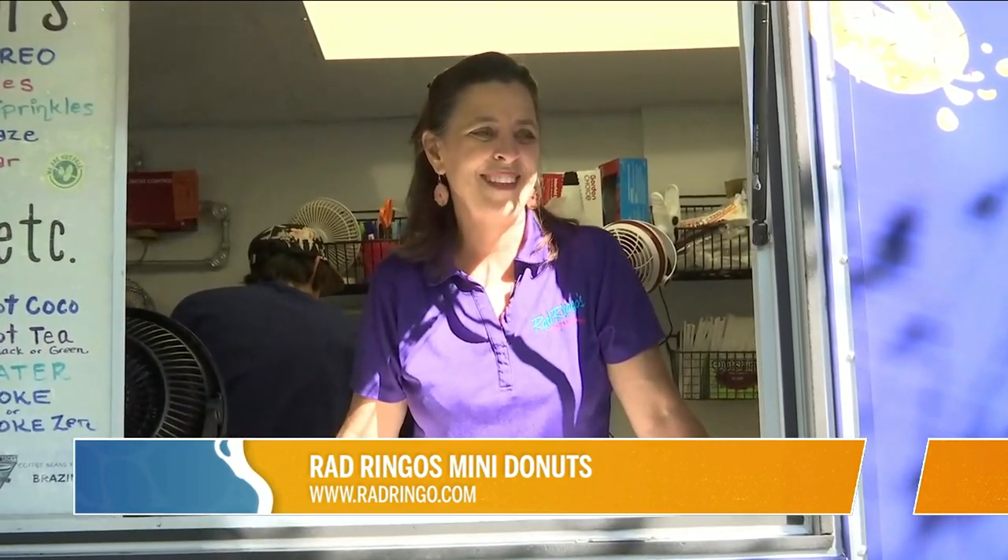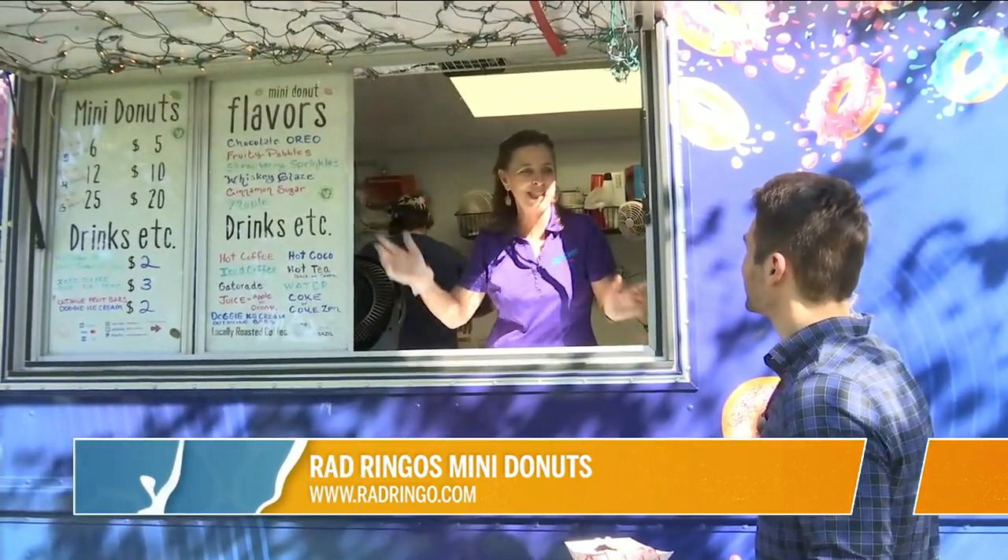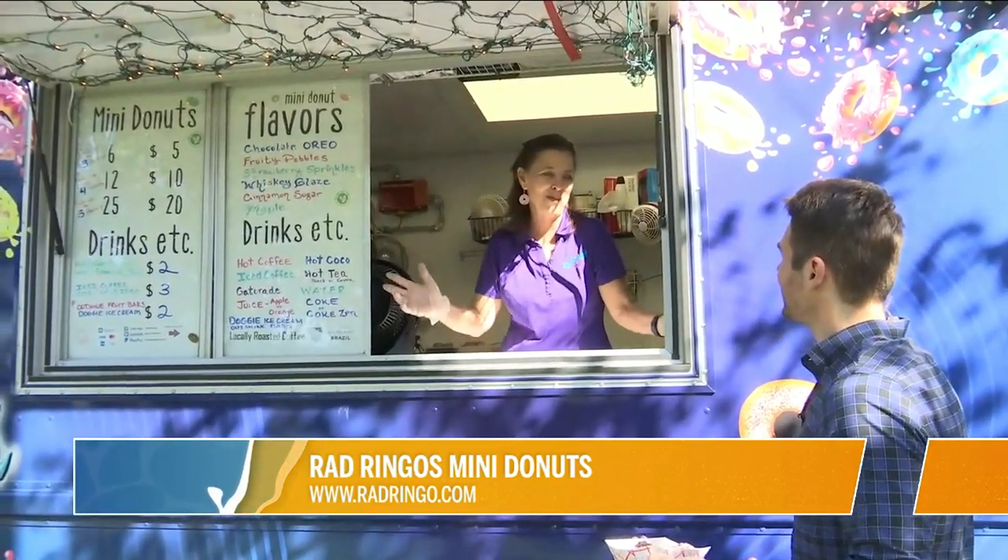So everyone in the family has pitched in somewhere. Including the dog. And we even have doggy ice cream for the dogs that come to the trucks, so that it kind of represents my dog too.